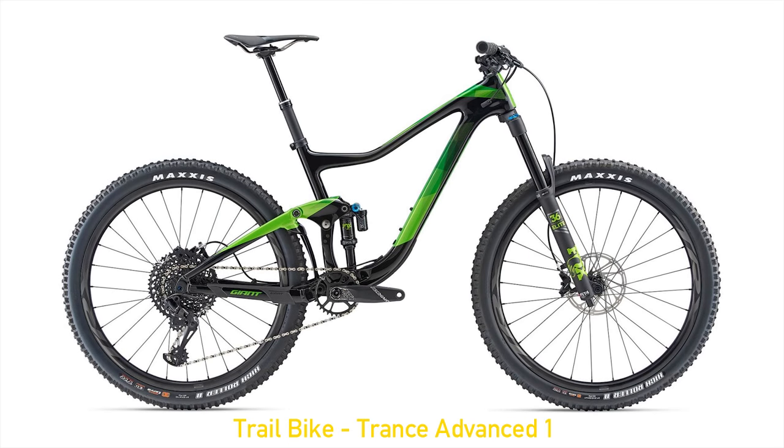Trail bikes still pay attention to efficiency, but it's not the main concern — a balance in a do-it-all bike is the objective. They can get away with a bit more suspension and slacker head angles, as this helps with confidence while descending. Usually trail bikes will have around 130 to 150 millimeters of travel and around 67 degrees of head angle. It's okay if they're a bit heavier, as they will be exposed to rougher riding — durability is important and thicker construction is used.